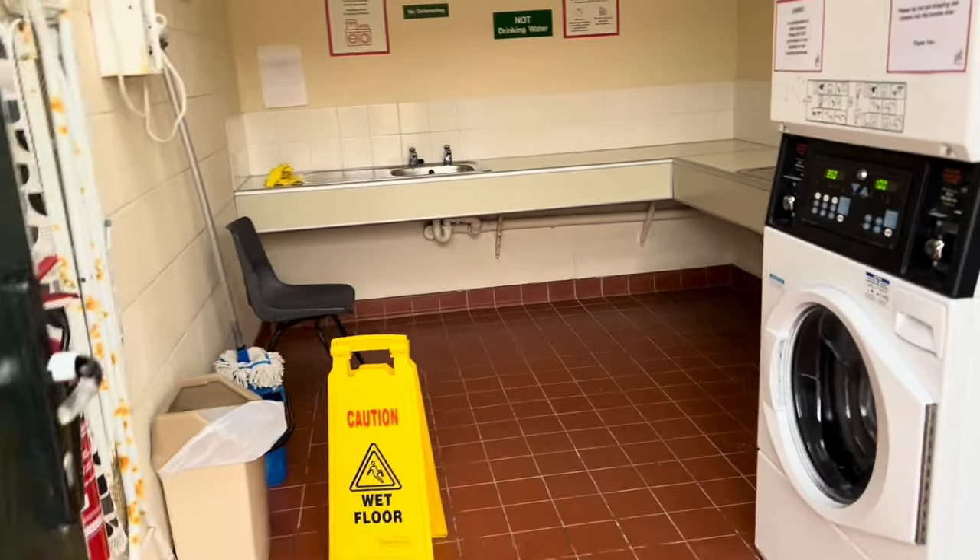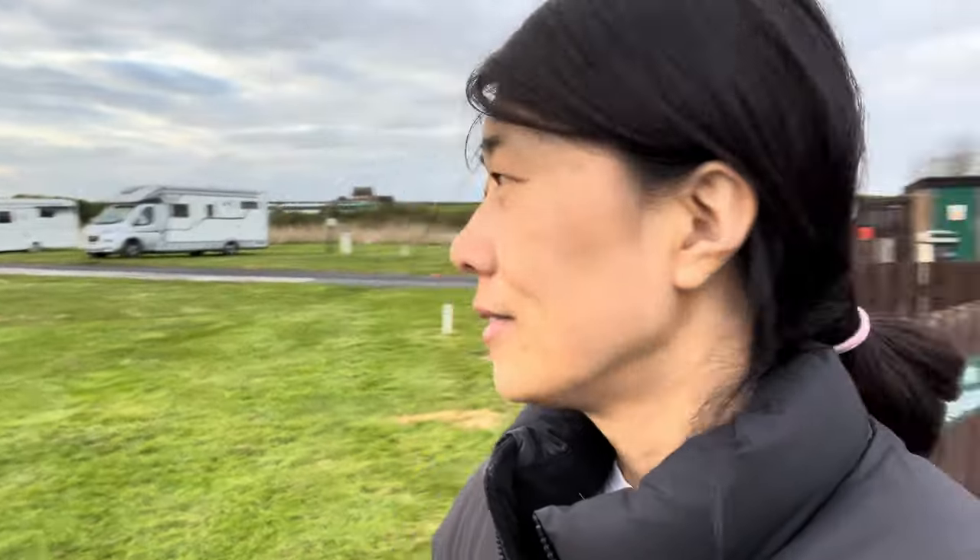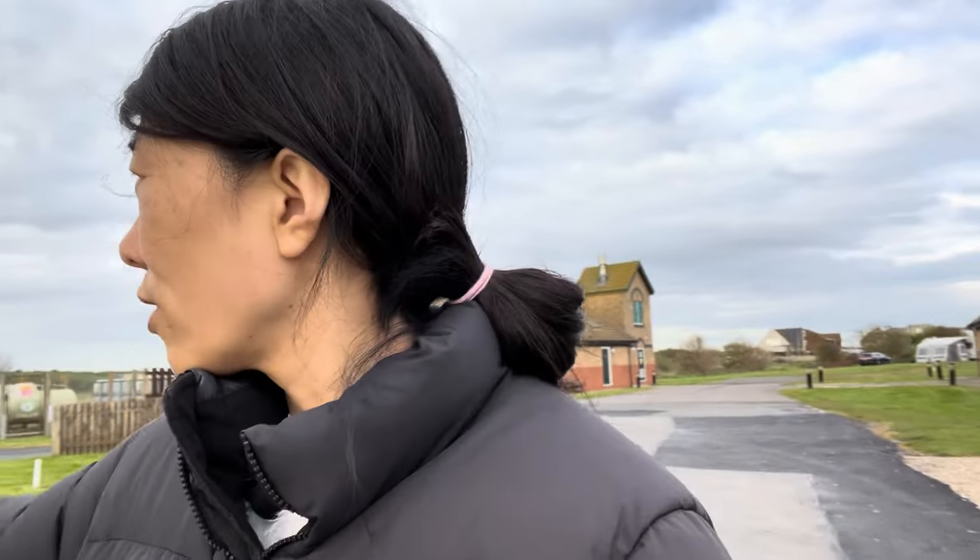They've also got a laundry room, very nice and clean. One downside: this is Norman's Bay — there is a railway here, so you do see trains coming through. That's probably the only downside.